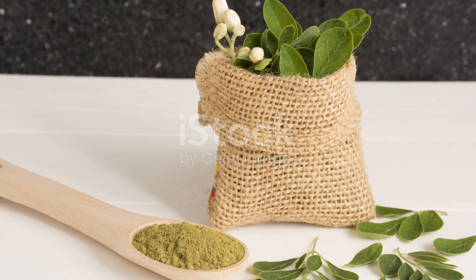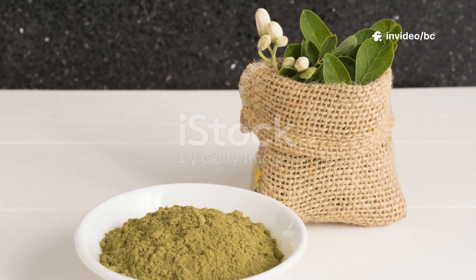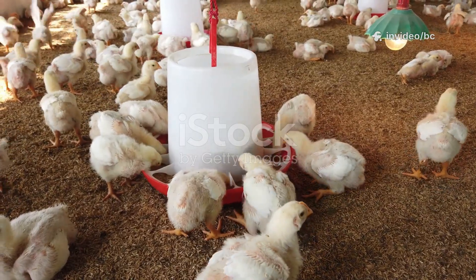Harvest moringa leaves, shade dry them until crisp, grind into a fine powder, and store in an airtight container away from sunlight. You can also buy high-quality, ready-made moringa powder to save time.